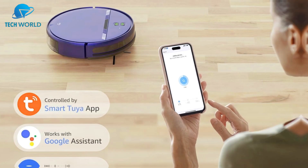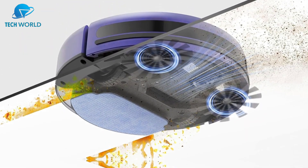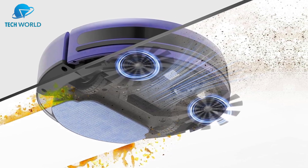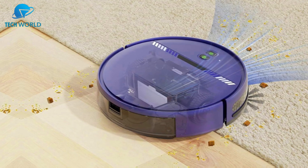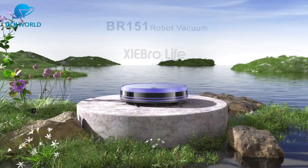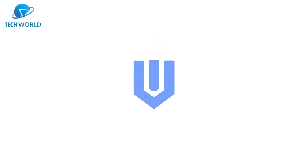Suction power handled pet hair, crumbs, and daily mess well, and the water tank added extra shine during mopping. It's not meant for deep scrubbing, but for light maintenance it worked perfectly. What stood out most was the balance of features and affordability — you get smart navigation, Wi-Fi connectivity, and both vacuuming and mopping in one compact machine. Overall, the Xi Bro Life is a solid budget-friendly option for simplifying daily chores.